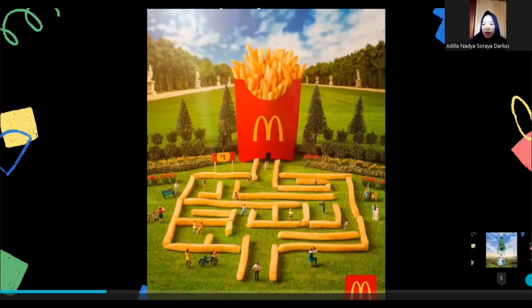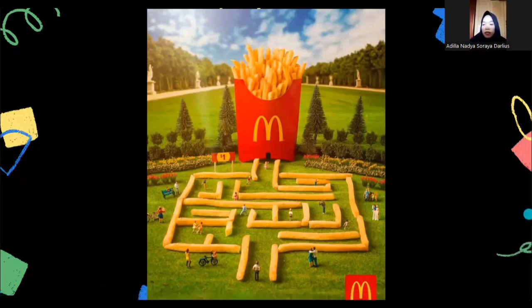First of all is McDonald's. McDonald's is an American fast food company founded in 1940, run by Richard and Maurice McDonald in California, United States. Let's talk about the design of this poster. In this McDonald's poster, there are pieces of potatoes arranged as french fries that form a maze.